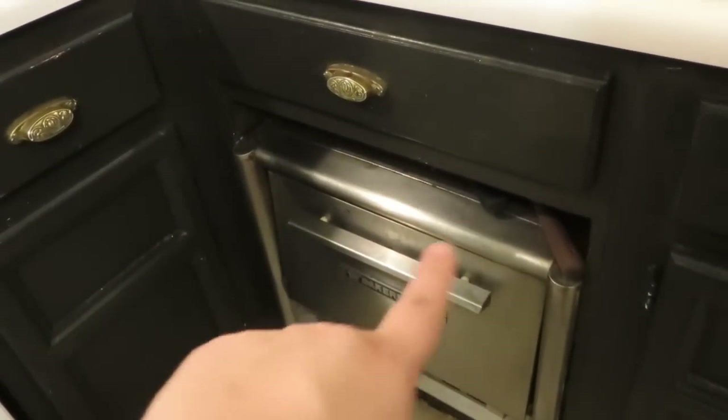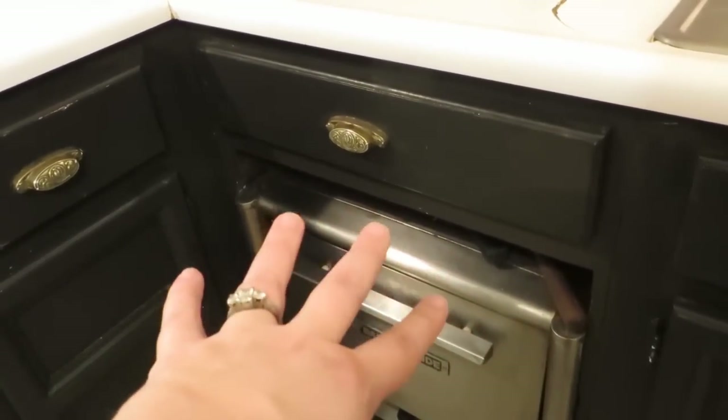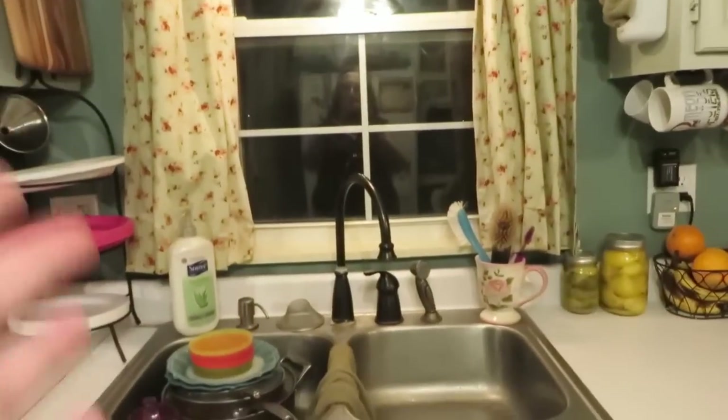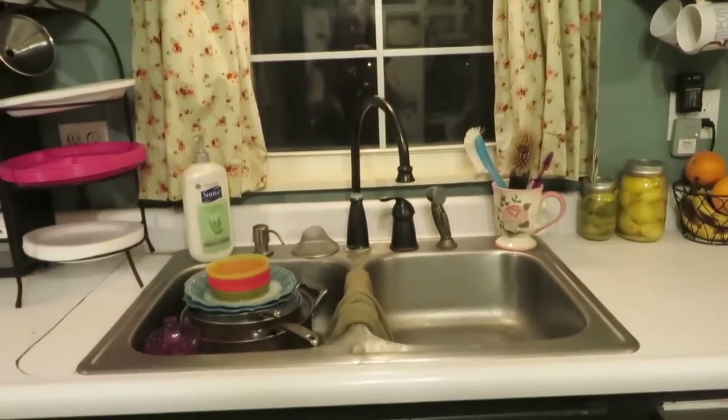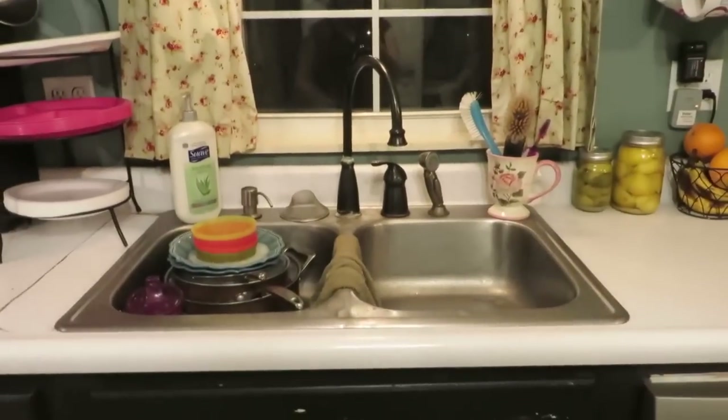We have our pizza oven underneath and right on top of it is our pizza paddle and a few other pizza supply things. Then we have your standard sink situation — that mug was a gift from my sister and I use it to hold my scrubbing things.